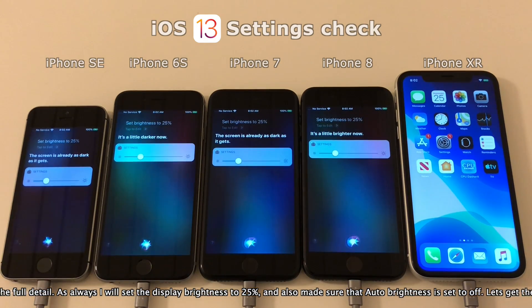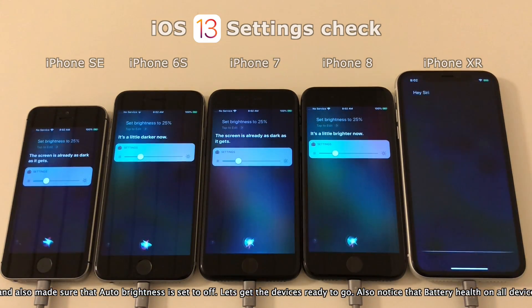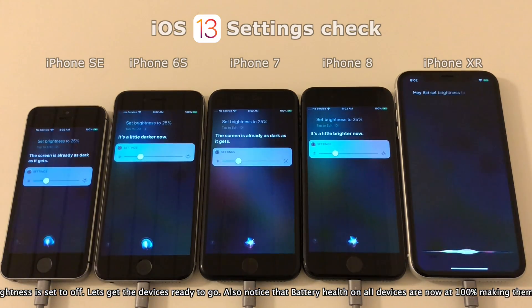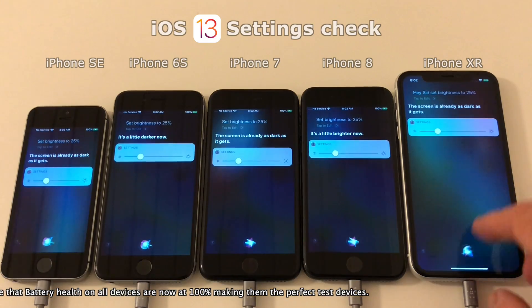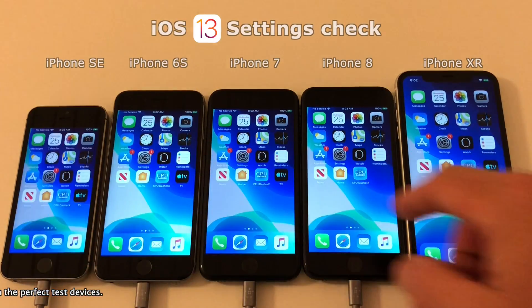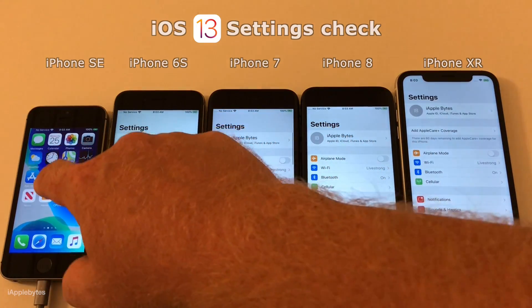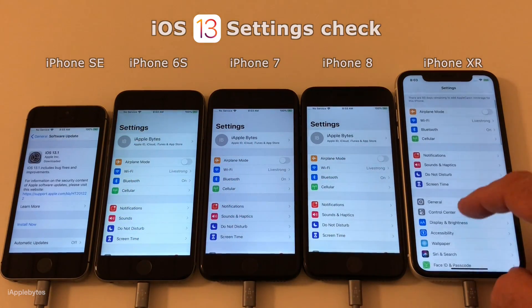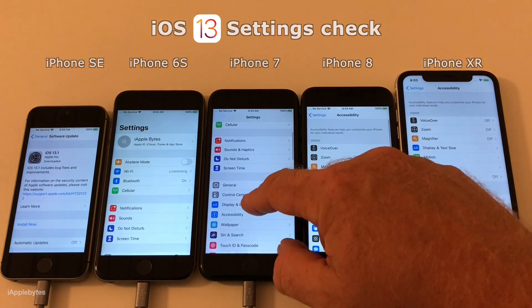As always, I will set the display brightness to 25% and also make sure that auto brightness is disabled on all the devices. Notice that the battery health on the devices are now 100%, making them perfect for the test. I had the battery replaced on the iPhone 7, swapped the iPhone 8 with one with 100% battery health, and of course the XR is a brand new device with 100% health as well.